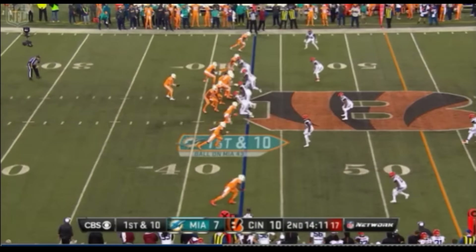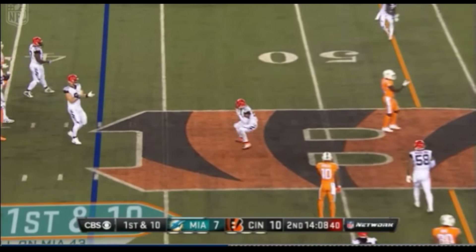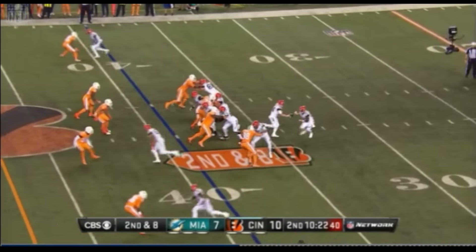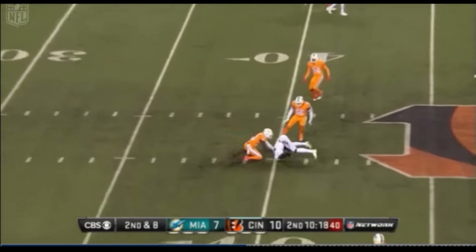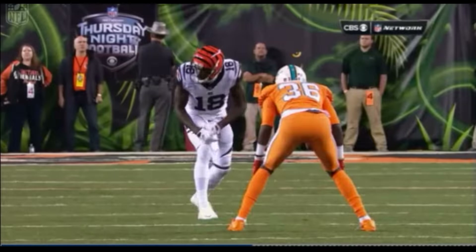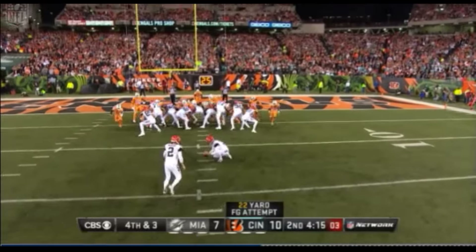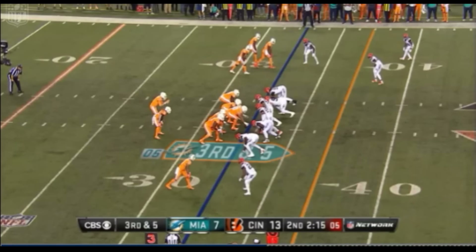Good starting point here for Miami. Knocked down by Burfecht. The Dolphins have got to step up in there and make some tackles. Second and eight — straight drop back in, and Green pulls it in again. They're worried about the pass. Nobody underneath, and Nugent is good again as we approach the two-minute mark.